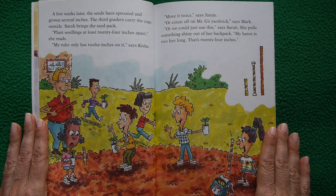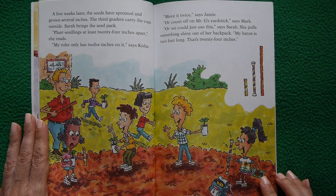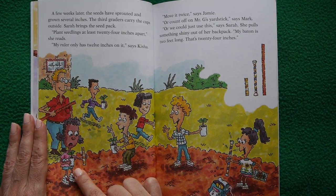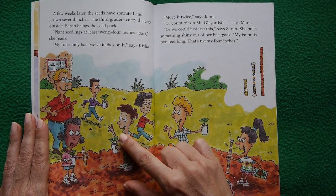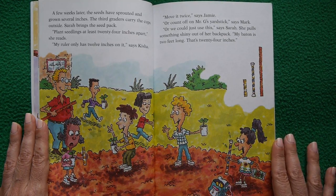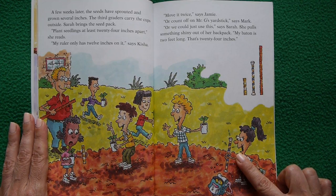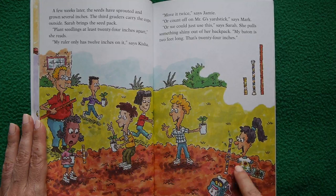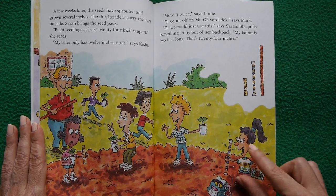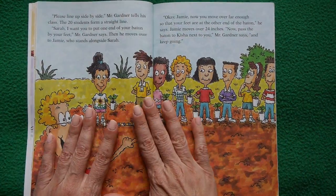A few weeks later the seeds have sprouted and grown several inches. The third graders carry the cups outside. Sarah reads the seed pack: plant seedlings at least 24 inches apart. Kisha notes her ruler only has 12 inches. Jamie suggests moving it twice. Mark suggests using Mr. G's yardstick. Sarah pulls something shiny from her backpack — her baton, which is two feet long, or 24 inches. Problem solved.